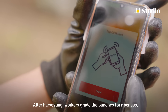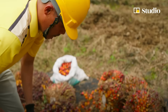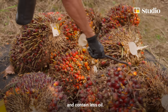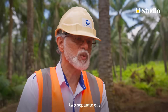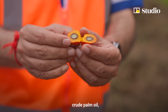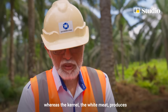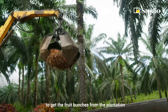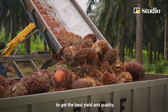After harvesting, workers grade the bunches for ripeness, which is determined by their reddish-orange colour. If the fruits are darker, they're likely underripe and contain less oil. Interestingly, the palm oil tree produces two separate oils: what you see on the orange produces crude palm oil, whereas the kernel — the inner white meat — produces what is called palm kernel oil. Harvesters need to work quickly to get the fruit bunches from the plantation to the mill within 24 hours to get the best yield and quality.